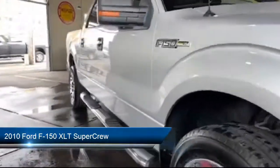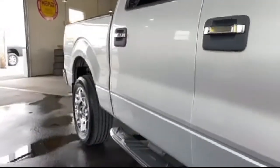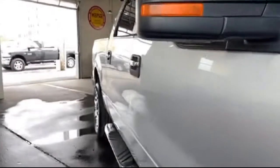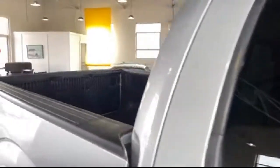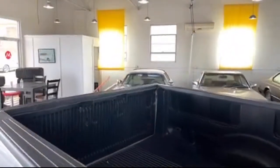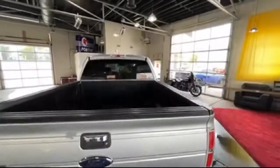It comes equipped with fully automatic headlights, tire pressure monitoring system, keyless entry, chrome bumpers, dual front side impact airbags, alloy wheels, split fold-down rear seat, air conditioning, traction control, four speaker audio system, and much more.